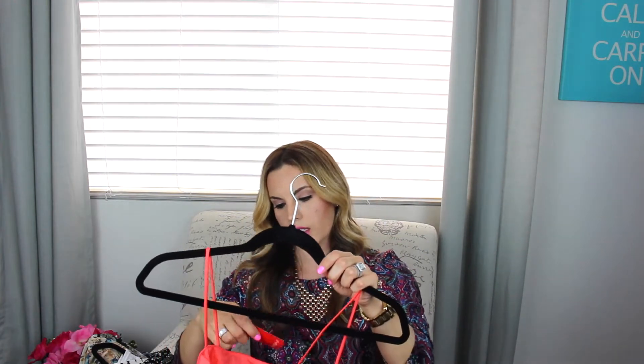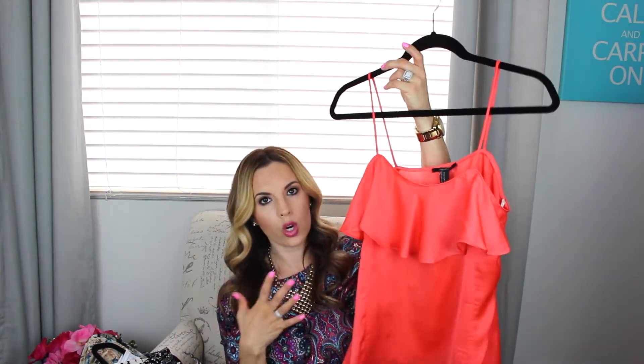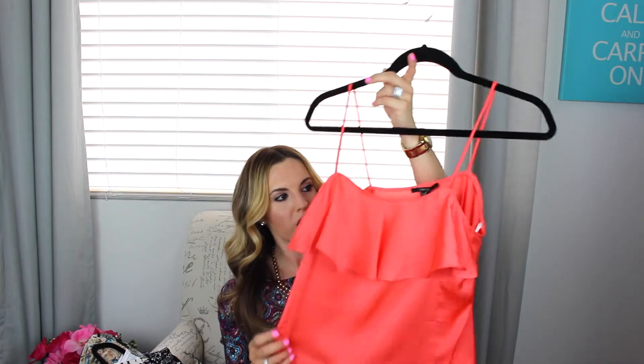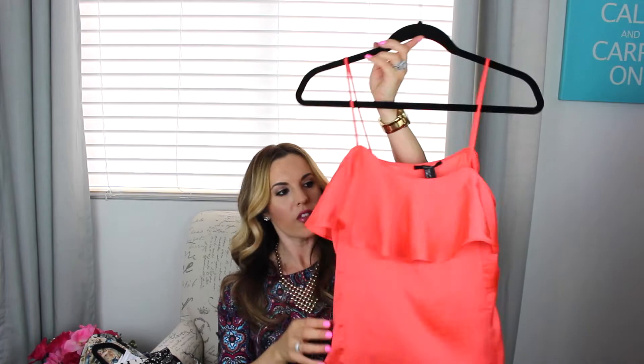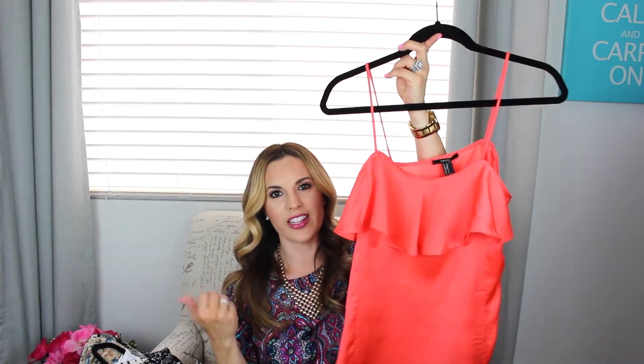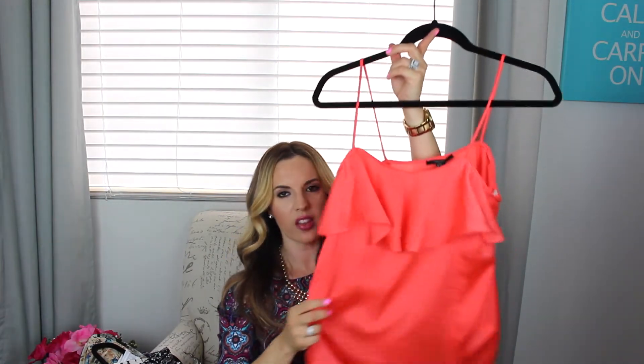This one was on the clearance rack for $7 plus I got an extra 30% off. It's a really pretty coral pink color and it's just this tank with like a little ruffle in the front and the back is just simple. I thought this would be cute with the pants I'm going to show you guys next. I got this little top and it's just kind of like a light material, cute for summertime. So I found those three at Forever and that was all.